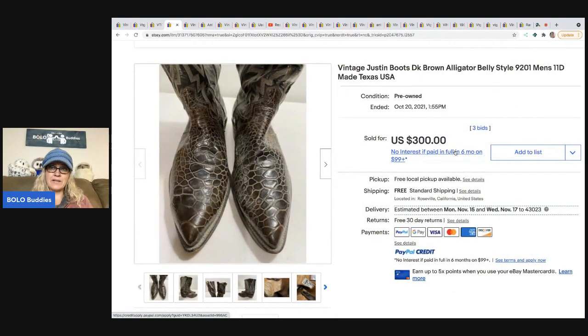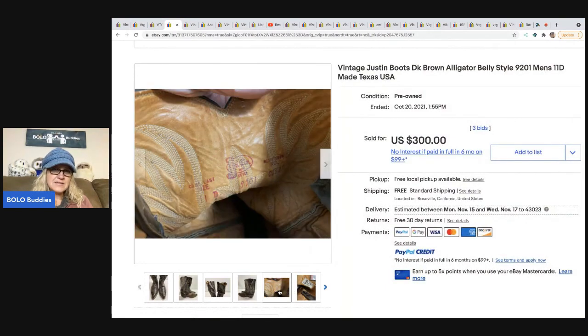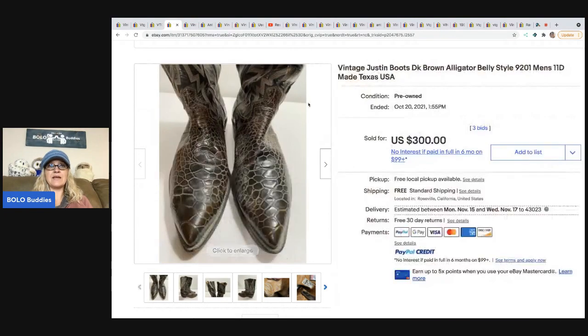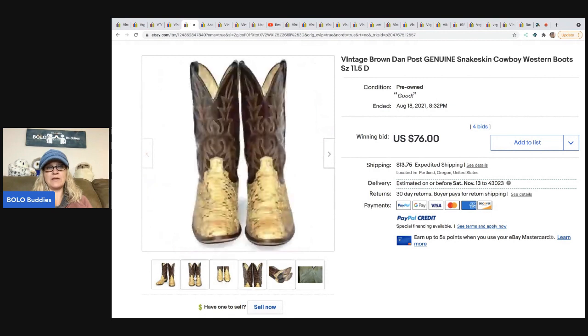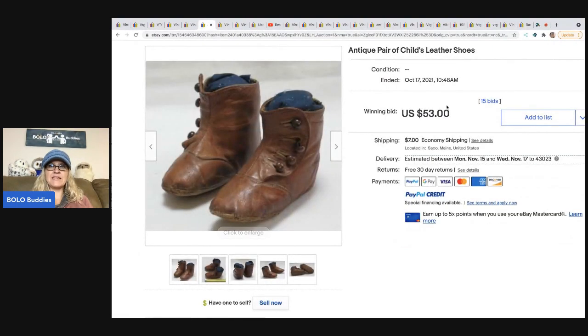Here's another pair of Justins that sold for three hundred dollars — these are alligator belly, super fancy. There's a style number on the tag you can look up for comps, so don't overpay. Do your research. Cowboy and cowgirl boots in general are great bolo items. These Dan Post snakeskin boots sold for seventy-six dollars — even worn they will sell, but the more even the wear the better.